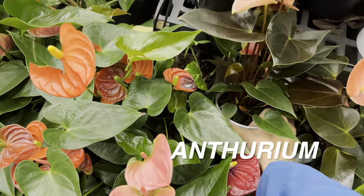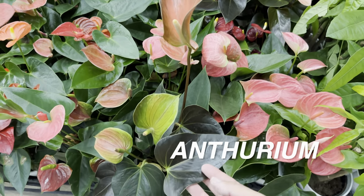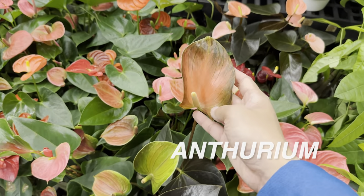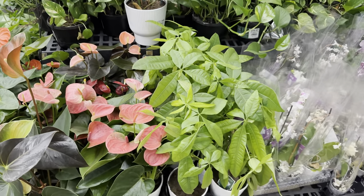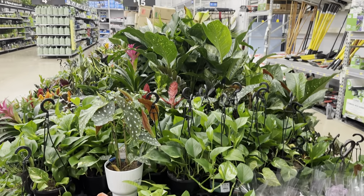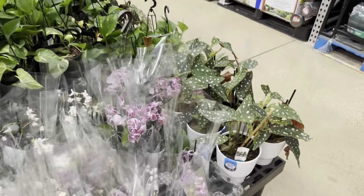As you can see here, this Walmart actually has a pretty good amount of plants. I'll give this Walmart credit — it may not have the most unique plants, but the plants here are still pretty healthy, and I do like the arrangement. It's one big table of green gorgeousness.